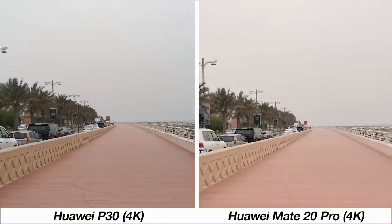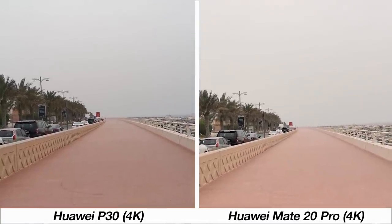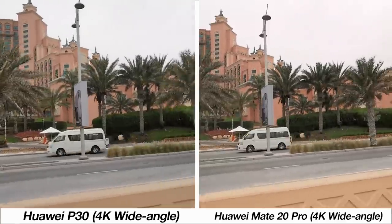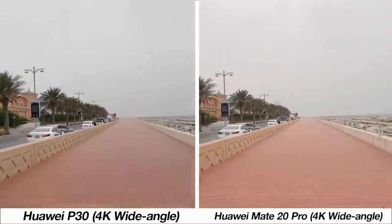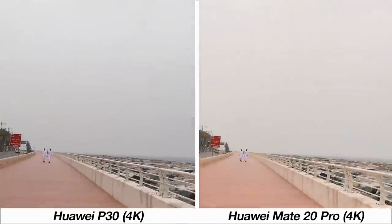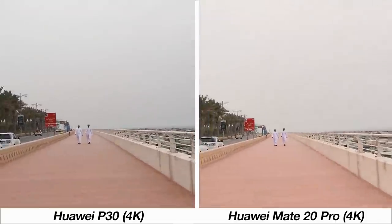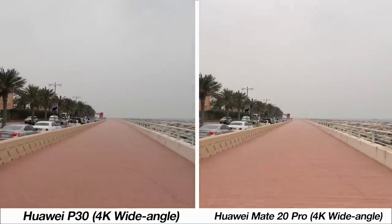At 4K resolution the P30 and Mate 20 Pro don't show a very large difference in stabilization, but with the wide-angle lenses the footage is a lot smoother from the P30. Running at 4K resolution does not result in a difference in stabilization, and when using the wide-angle lenses the stabilization results are the same.